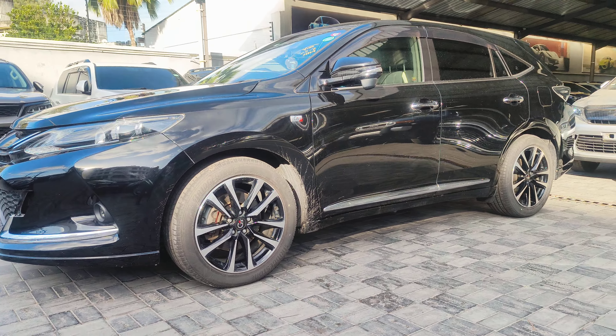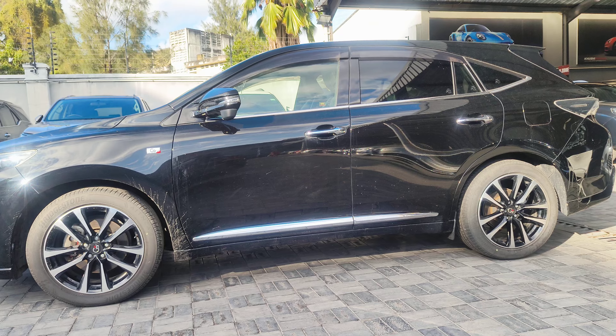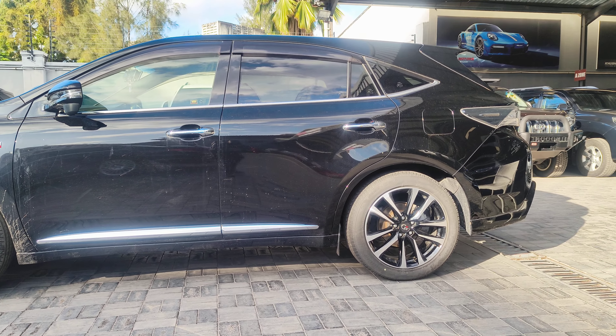So the Harrier comes in different trim levels. You have the Elegance, you have the Premium, you have the Premium Advance, you have the GS and you have the GR. The GS and the GR are simply modified for sports.